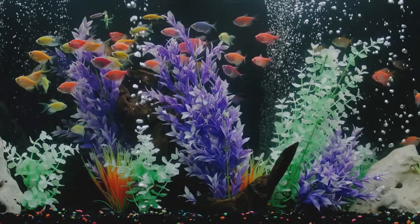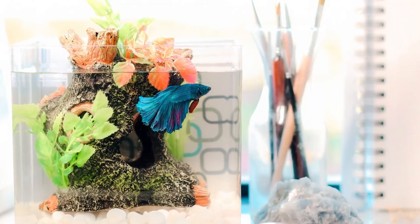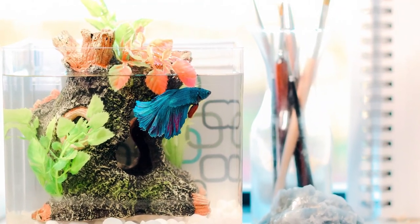Mind you, pet fishes do have their charm. If you plan to own some, you will need a small aquarium to house them inside your home.